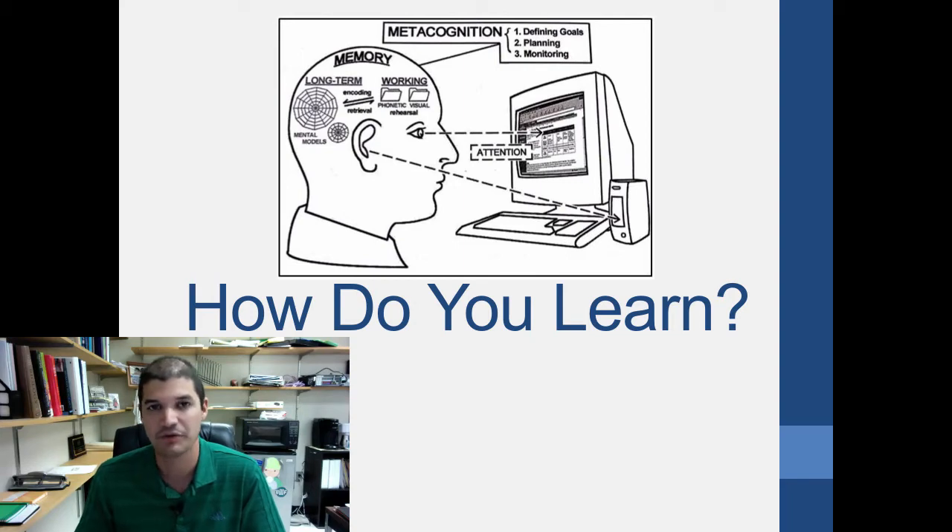Even more than getting good grades, it's important to learn how to learn. In that very first video — 'Did You Know' — they showed you a bunch of facts about where biology is going. There's too much information to memorize. So the question is: what information do you need to know to be a lifelong learner, and how do you, as an individual, learn best and maximize your learning?